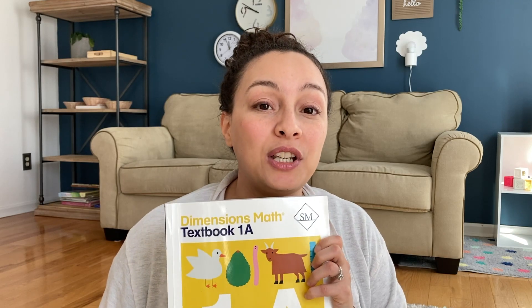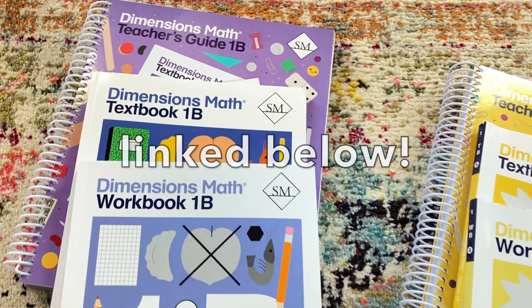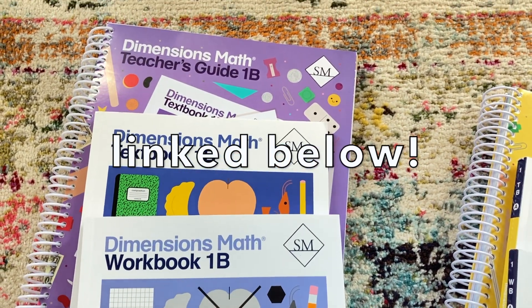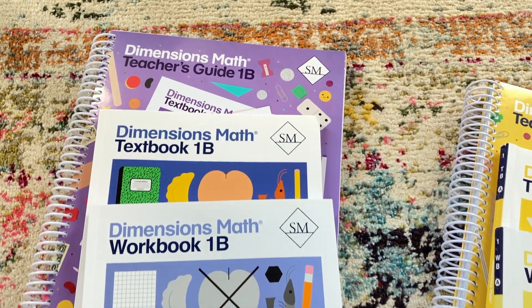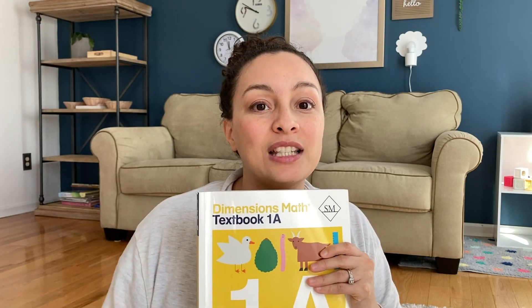This is the main curriculum that we use. It's Dimensions Math by Singapore Math. I went ahead and purchased the entire set, which encompasses a textbook, a teacher guide, and a workbook for 1A and then 1B. From my understanding, 1A is supposed to be for the first half of the year and 1B is for the second half.